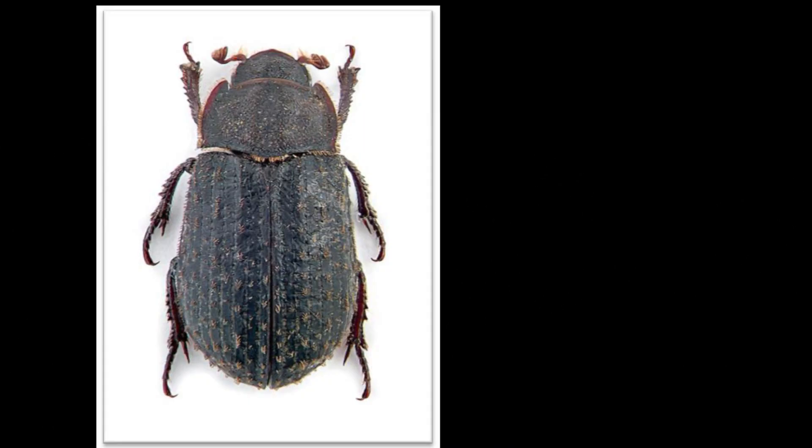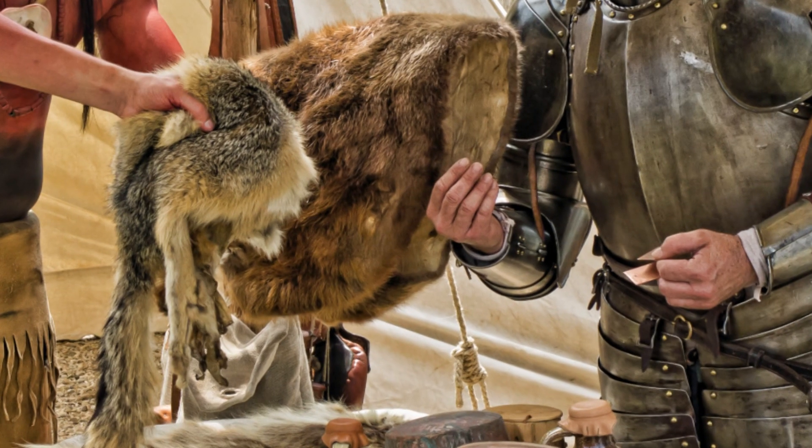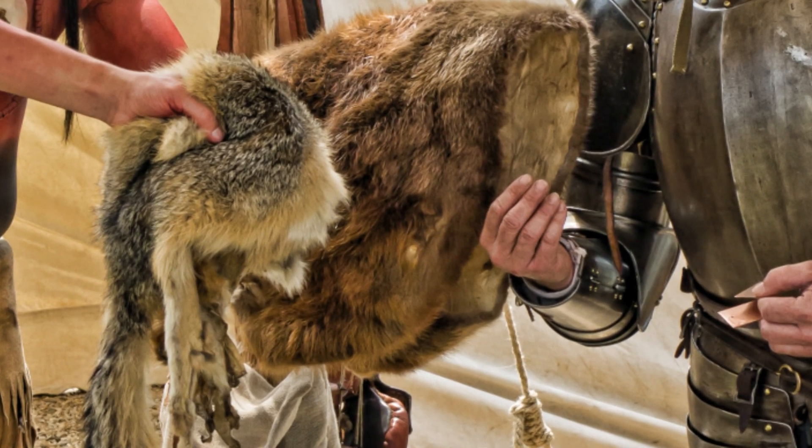For example, the remains of a beetle called the Trox scabber were found in the well. This is a synanthropic species that lives near humans and benefits from their activities. These are common near stables or where there might have been feathers or even animal furs.